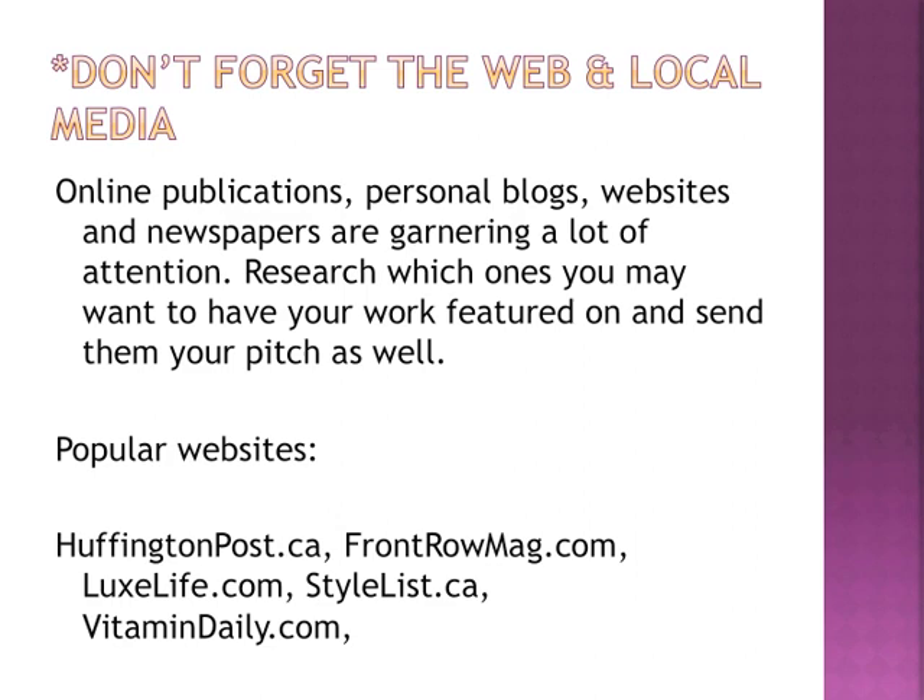Also consider popular websites like HuffingtonPost.ca, LuxLife, Stylist.ca, and Vitamin Daily. Keep on top of what's new and upcoming. It can seem daunting, but Canada's finally getting into the web game more. Number six I called Think Outside the Jewelry Box. When looking at magazines, look at lifestyle and fashion, but also look at the photo shoots inside. Don't forget that there are really creative beauty shoots where the model, makeup, and a stunning piece of jewelry is the focus instead of clothes and accessories.